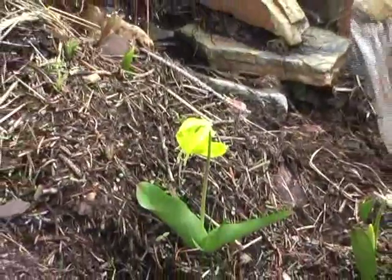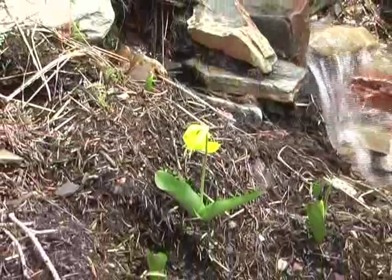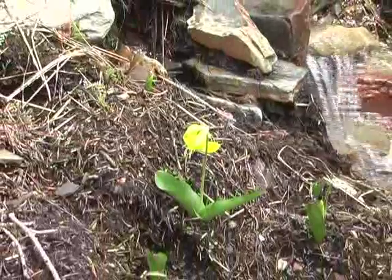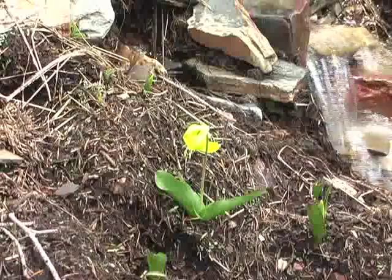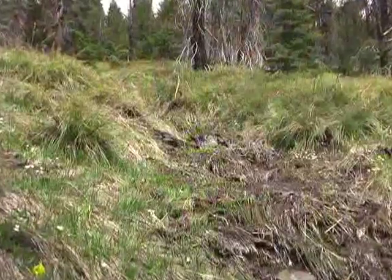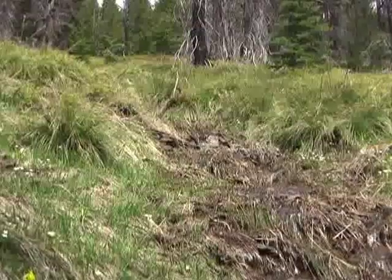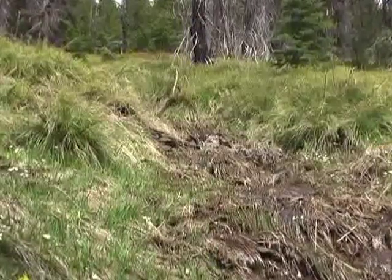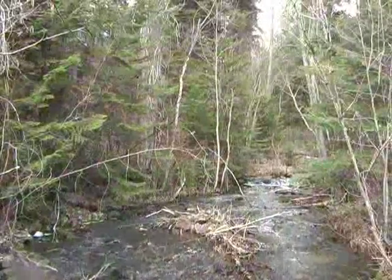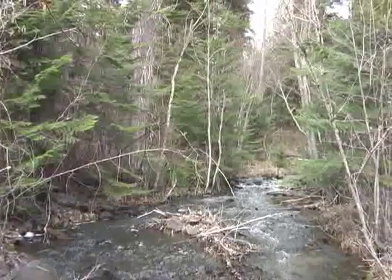Once you get into the riparian areas of the Nine Mile Valley, you've got these wonderful shrub fields — chokecherry, serviceberry — just hanging heavy all along Nine Mile Creek. It goes right into the Clark Fork River, again into the Grass Valley, where you have prime wildlife habitat. Pretty much from Alberton upstream through the Missoula Valley all the way up the Bitterroot Valley, you have just this lush riparian zone.